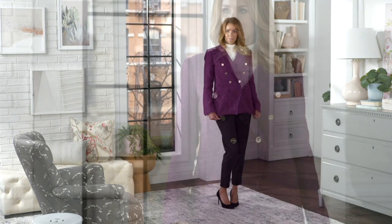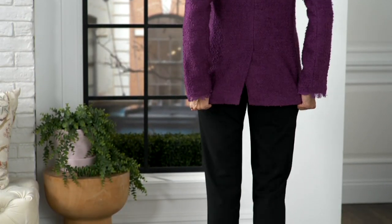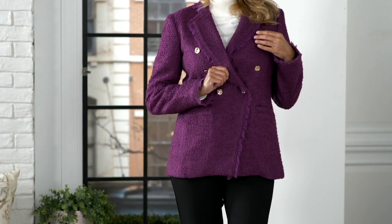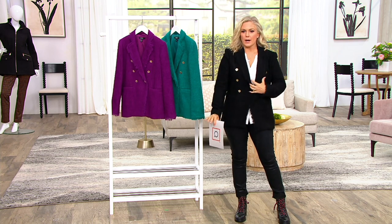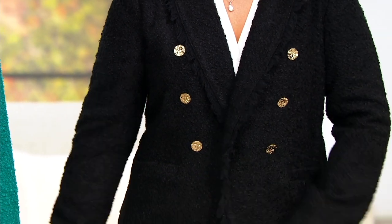Even though we're not there yet, you will be so happy you got it. This is another piece where, literally for the rest of your life, it is that boucle Chanel-looking blazer. It is so gorgeous — I'm trying this one on in every color. It just reduced today to a 25% off clearance price, saving you $36, just under $100.